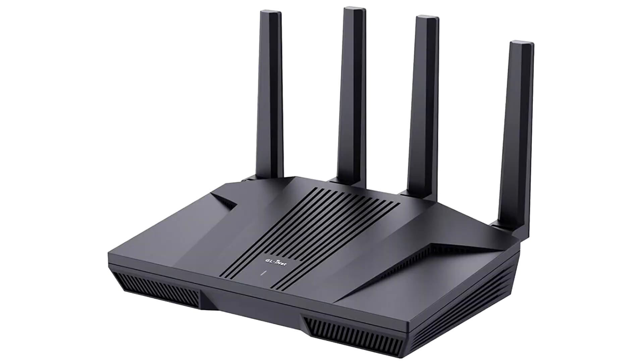GL.iNet unveils the FLINT 2 router with dual 2.5 Gbps ports and 900 Mbps WireGuard. GL.iNet unveiled its latest Wi-Fi 6 AX6000 home router, FLINT 2 (GL-MT6000). Designed to fulfill scenarios such as heavy data transfers, hundreds of device connections, and ultra-low latency gaming environments, this device is a modern home and office router capable of high-performance demanding connectivity.